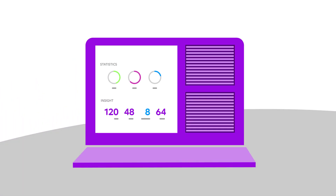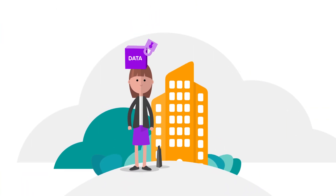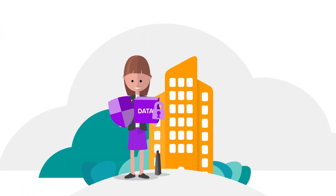Telia Building Monitoring uses an open API to talk to your existing systems and third-party systems. And most importantly, you own the data, with Telia security and privacy to keep it safe.